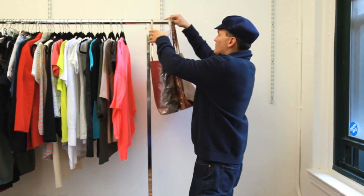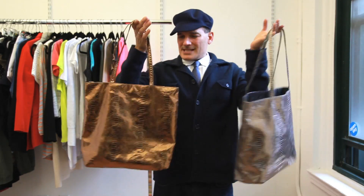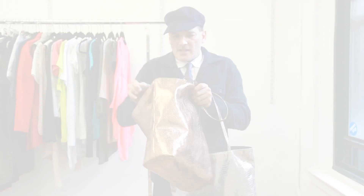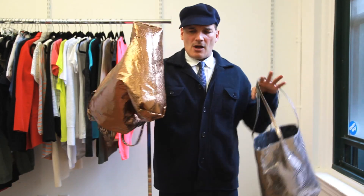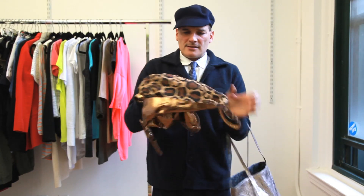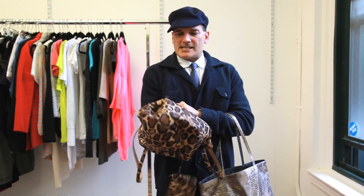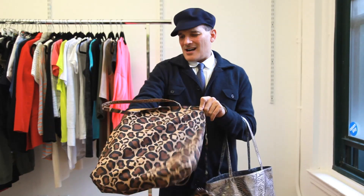Last but not least, we have these two. I love a little metallic. Metallics are so big for spring and summer, and they work with everything — whether it's day or evening. And you can turn this bag inside out. Voila! Bye-bye metallic snakeskin. Hello, the call of the wild.